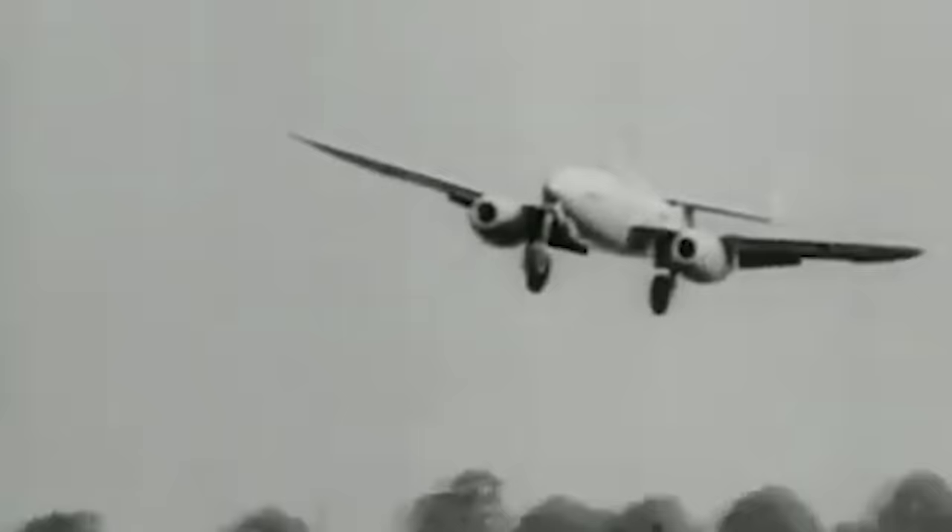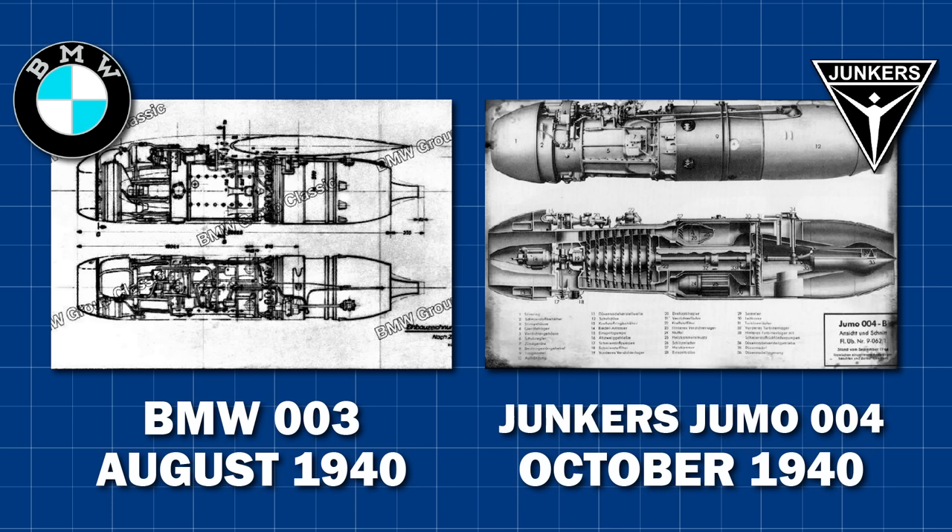The issues with the Heinkel engines persisted for long enough that the rest of Germany managed to catch up. The Reich Air Ministry had given out contracts to two of Heinkel's rivals, BMW and Junkers, encouraging them to create their own jet engines. BMW's 003 engine would first run in August 1940, with Junkers' Jumo 004 following closely behind in October. They weren't even close to being ready for serial production, but it was clear that Heinkel had some real competition. Work continued on all three engine designs, all vying to be chosen to power Germany's first jet fighter, which at this point was assumed to be the HE 280.